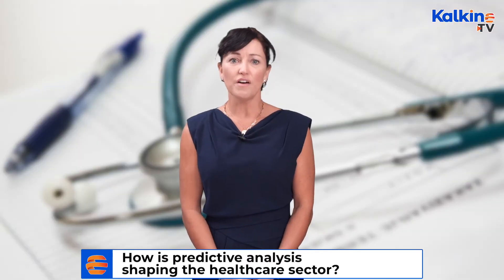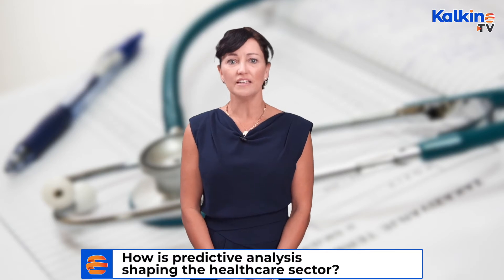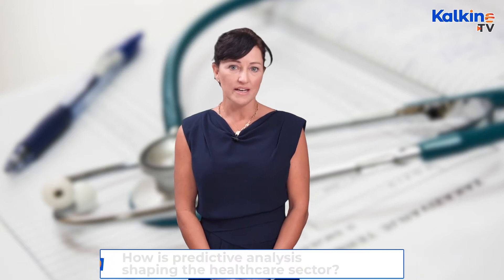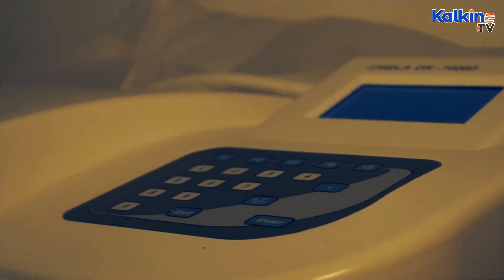Healthcare service providers can use predictive analytics tools to enhance healthcare by improving patient outcomes, assisting in decision-making, and providing relief for the healthcare staff.